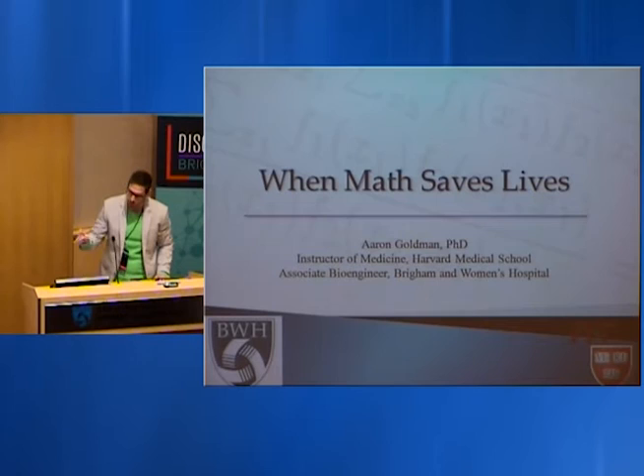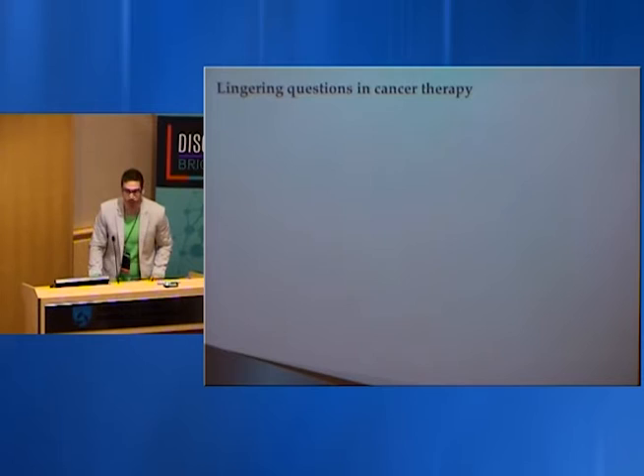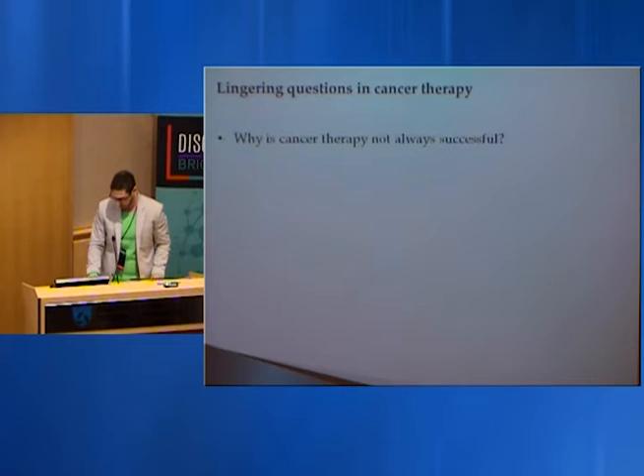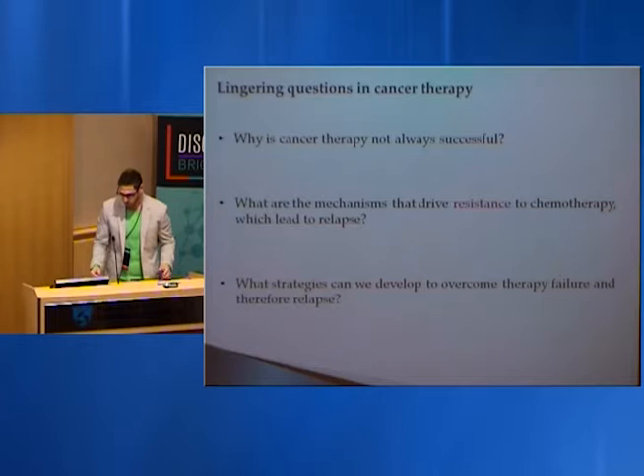Today I'm going to talk about one of our projects focused on mathematics — primarily computational biology — and how we can understand the treatment of disease, specifically cancer. Why is cancer therapy not always successful? The trends over the past century are not as dramatic as expected. What are the molecular and biological mechanisms that drive resistance to therapy, one of the major impediments to successful treatment?